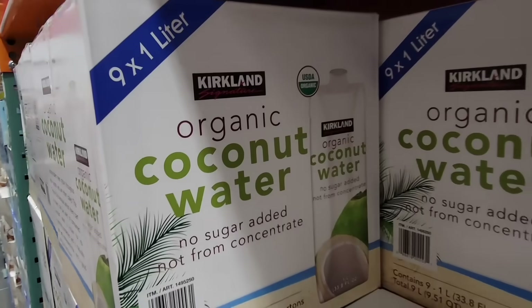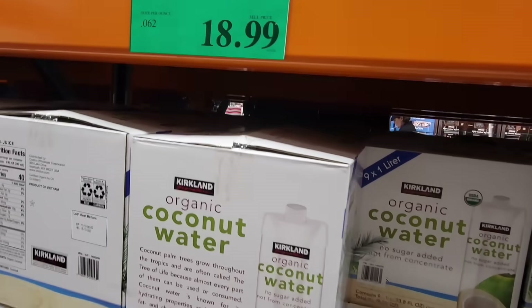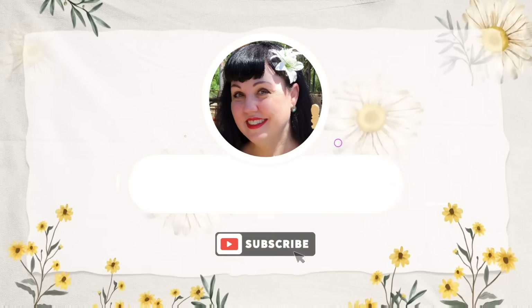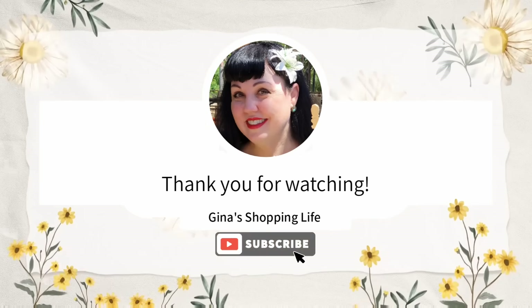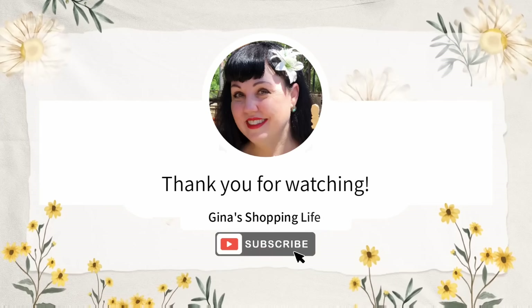I hope everybody enjoyed going over some of the Kirkland items — we can't go over everything as there is a lot here at Costco. Let me know which are your favorites. Thank you so much for coming along to Costco with me today — take care and I will talk to you later.